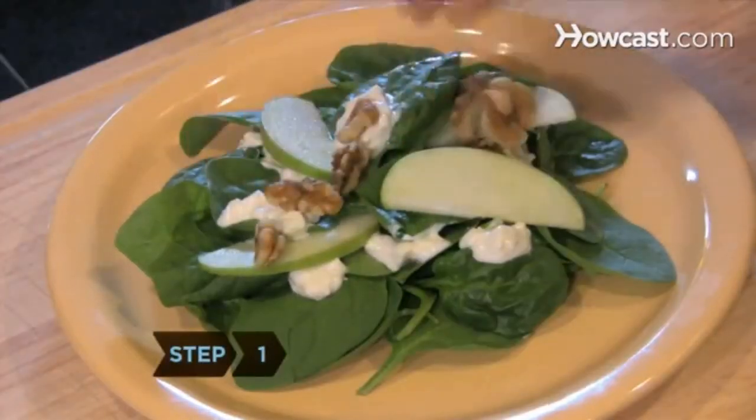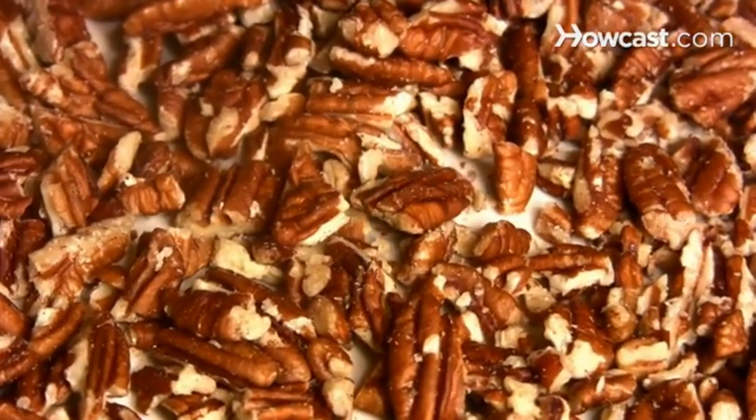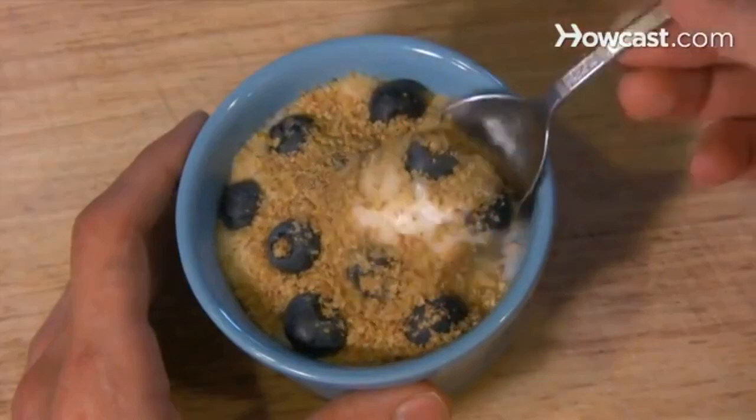Step 1. Munch on a handful of walnuts. They're a rich source of vitamin B6, which the body needs to produce serotonin, a brain chemical involved in staving off depression. Sunflower seeds and wheat germ are also good sources of B6.